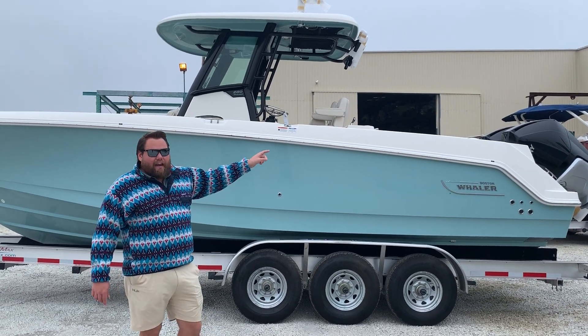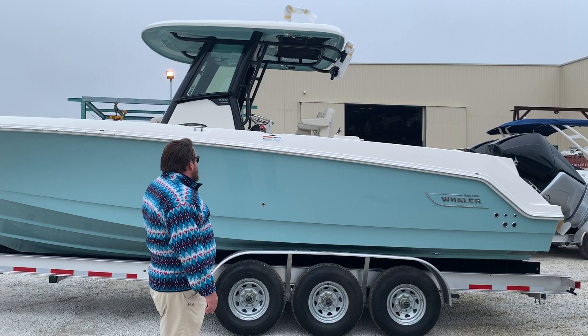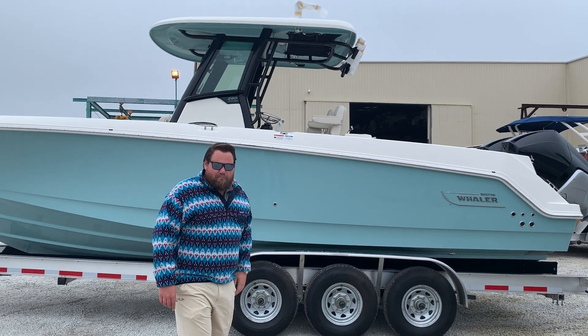Those are the new V8 AMS Midsection Verados. Look at that — this thing is a rocket. 60 plus miles an hour, ultra stable, super smooth.